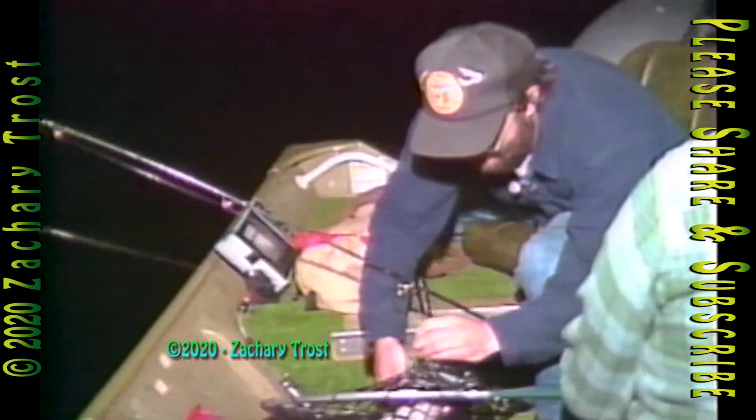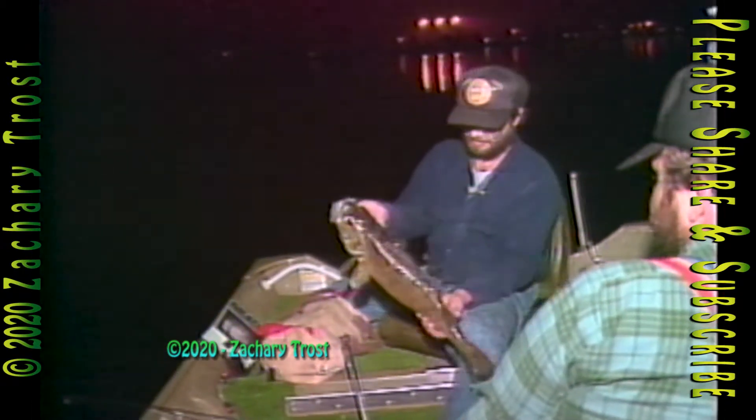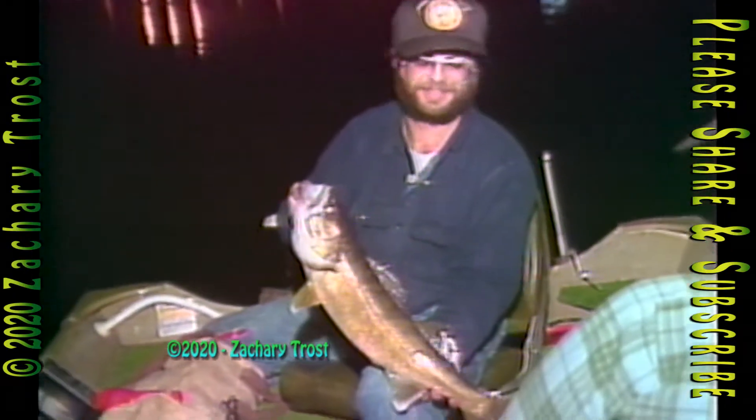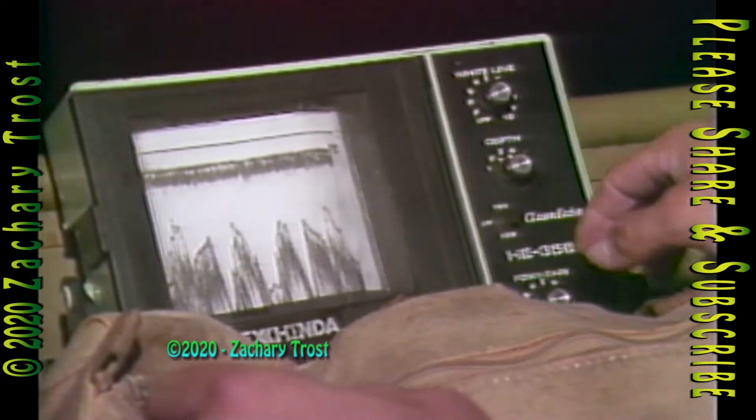We've learned a lot watching Mark catch walleye. It's tougher than it looks — those big fish are surprisingly gentle when they strike. We haven't even been out an hour. It's usually like this too when the weather is stable. This night it was perfect and Mark went on to take his limit. Big walleye are more comfortable moving into shallower water to feed at night, staying in deeper water during the day.